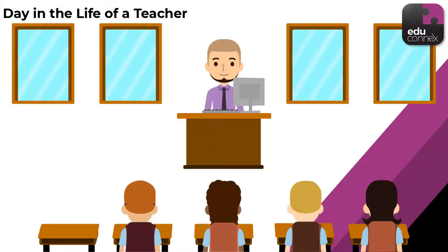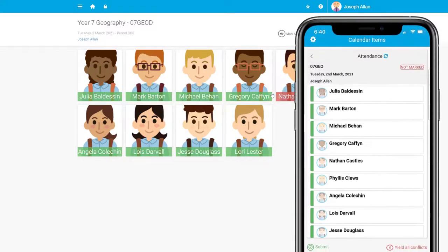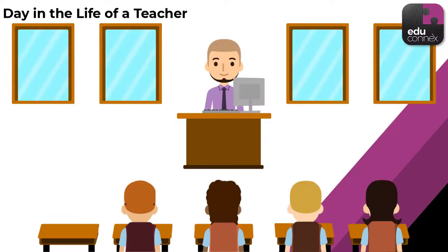With five teaching classes today, Mr. Allen needs to make sure he's on top of attendance. In Educonnex, he can mark the entire class in a couple of seconds on his laptop or through the mobile app, and update it live whenever he needs — just in case Nathan got lost on the way to class again.